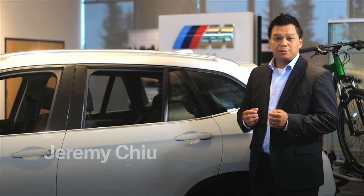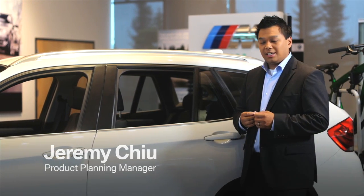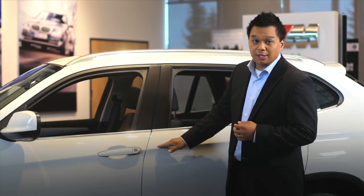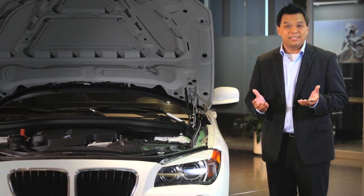BMW is known for its precision engineering and design. Some of this precision can be seen in the beautifully sculpted lines on the outside of the body. However, some of the most impactful examples of this precision cannot be seen.